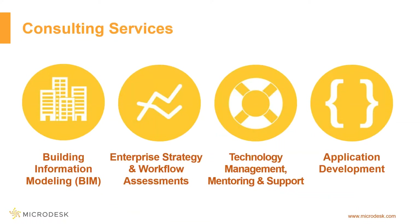In addition to webinars like this one, we also provide full-service consulting and training. This includes building information modeling services where we can create and review content for you, enterprise strategy and workflow assessments, technology management, mentoring and support for hardware, software and workflow training, as well as application development and code assistance when needed.